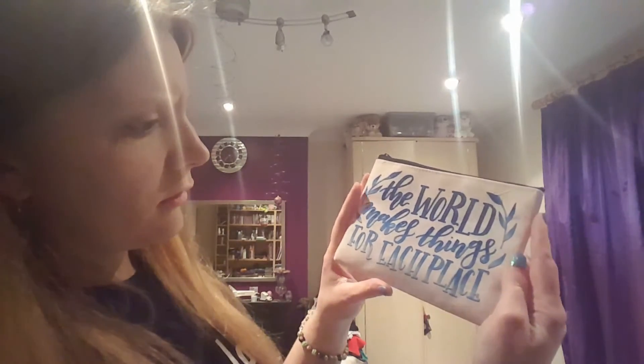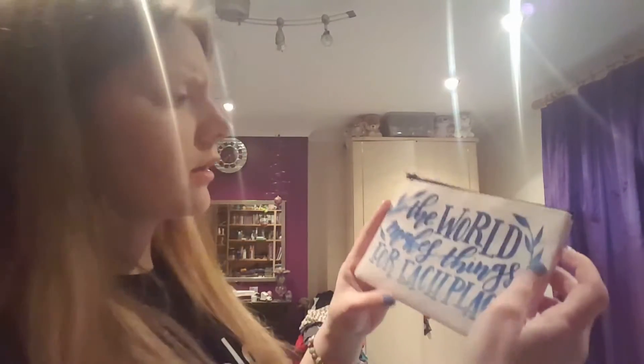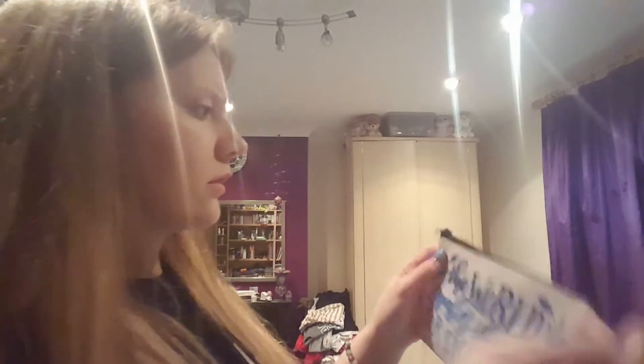This is a toiletries bag. 'The world makes things for each place.' Lovely. That is very useful because I'm always in need of a toiletry bag for going to London and that sort of thing.